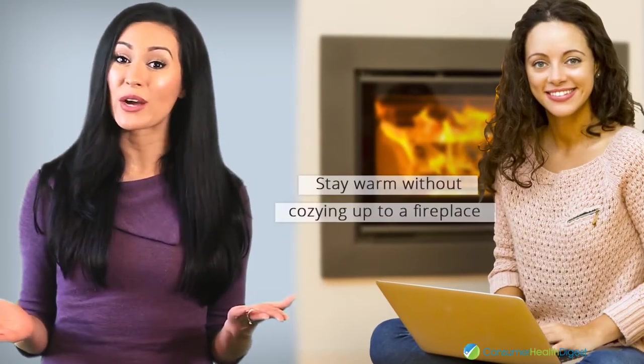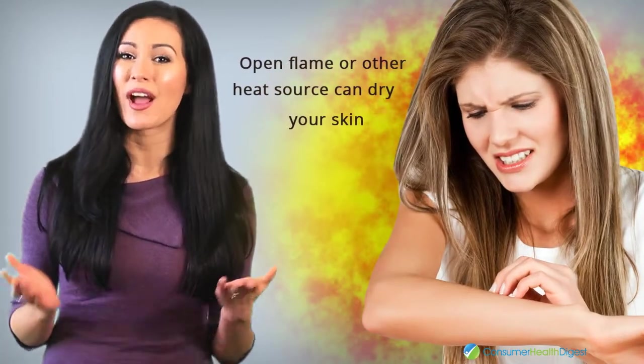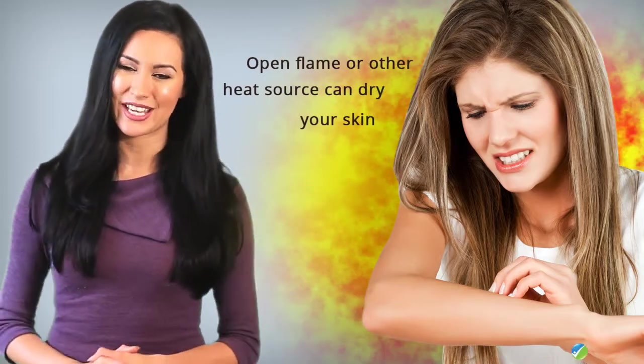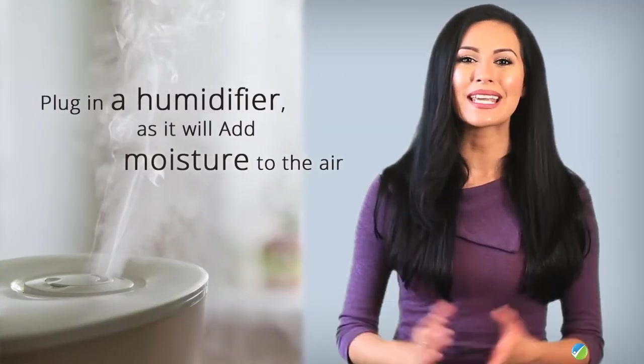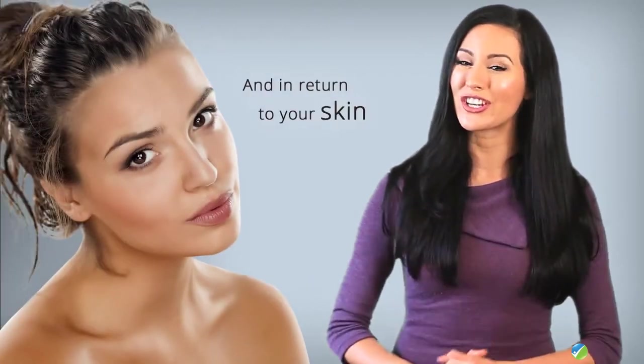Stay warm without cozying up to a fireplace or other heat sources, as open flame or other heat sources can dry your skin. Finally, plug in a humidifier as it will add moisture to the air and in return to your skin.